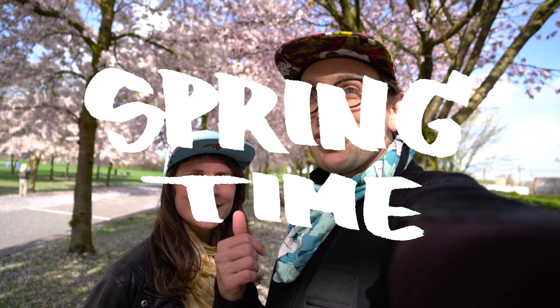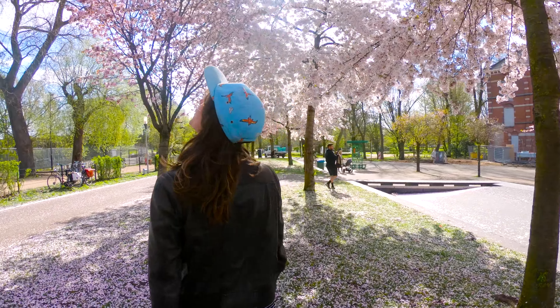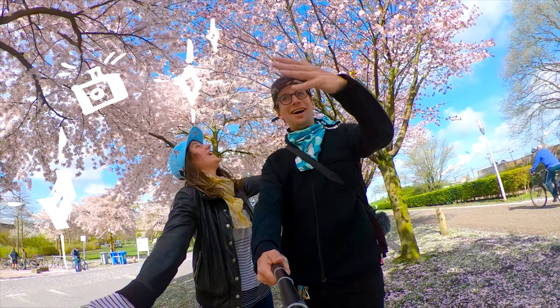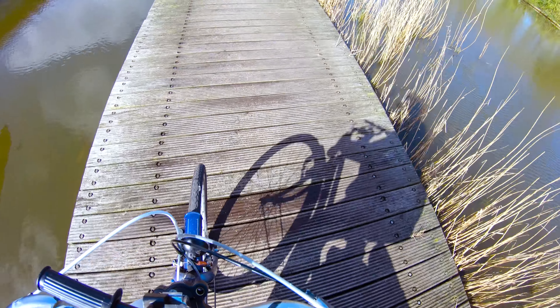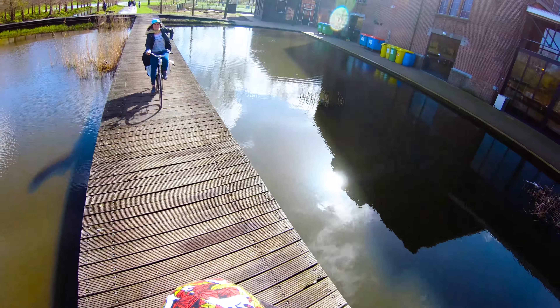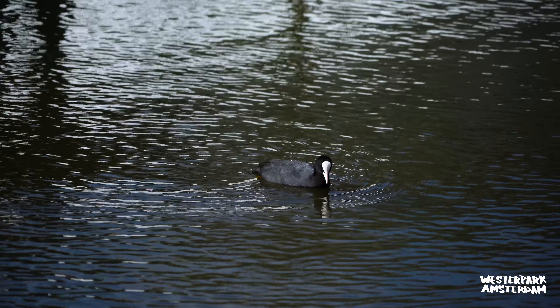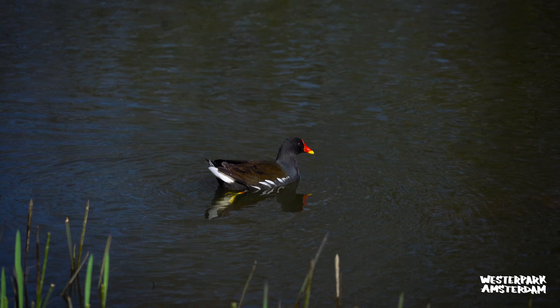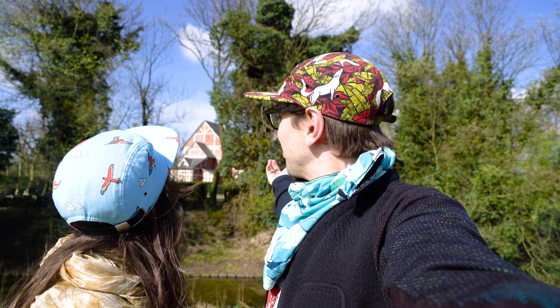Spring is here, so check out these blossoms. Selfie Avenue! This is the spot where this morning we saw all the gray herons and now there are only three left.